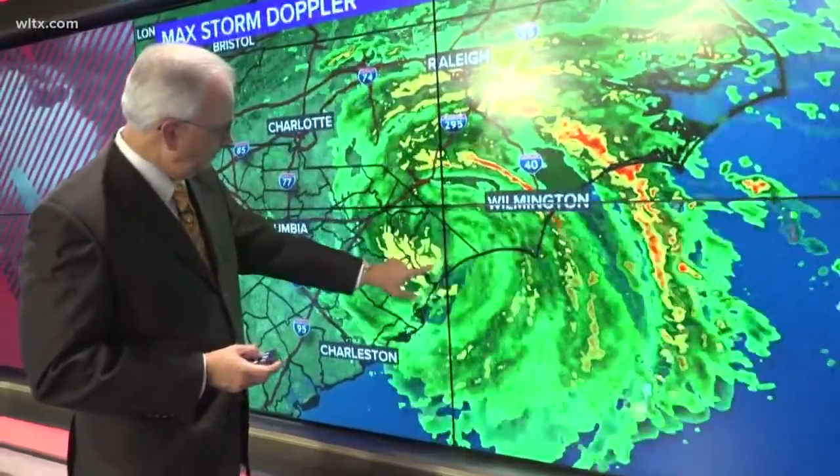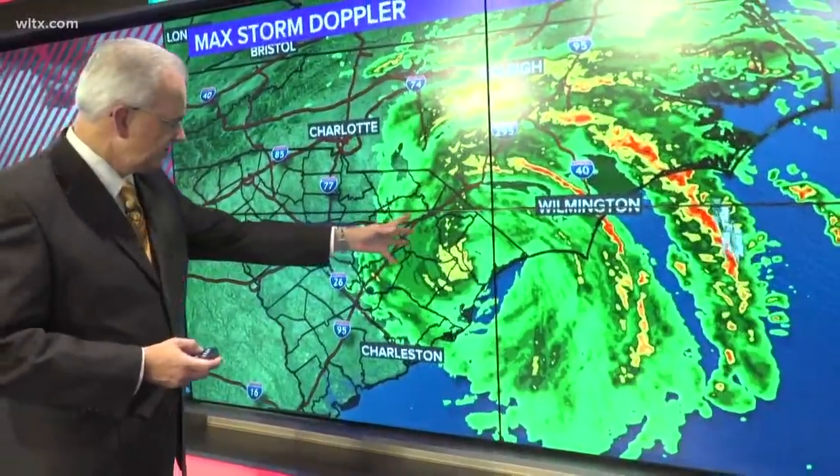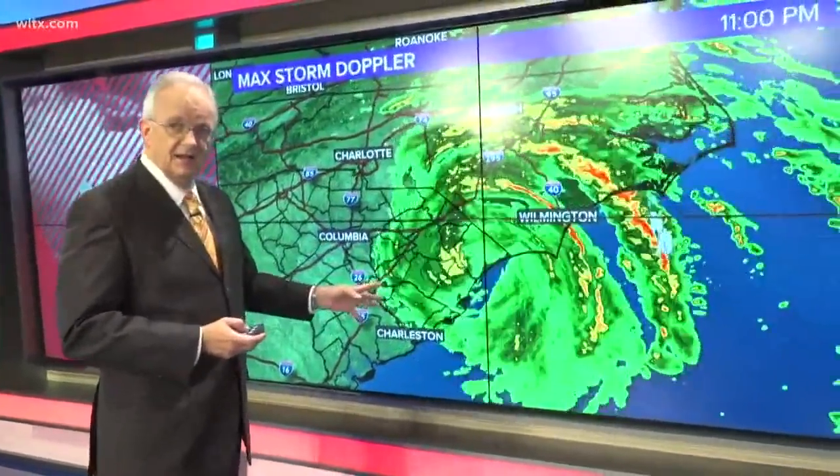The center is right about right in here, and you can see more rain coming into North Carolina. It's just very slowly making its way into the Midlands, so it's been hurry up and wait.